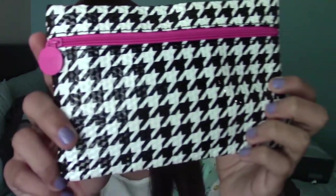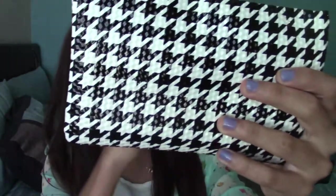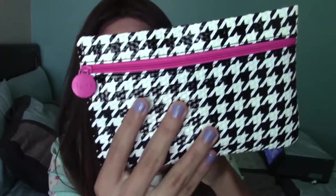So I contacted Ipsy and they sent me another one to replace all my stuff. I'm really happy — thank you, Ipsy. They have amazing customer support. I'm so happy they did this for me because I loved everything inside of it. So this is the bag itself. It's like a prep school theme — really cute. This is my first ever glam bag.